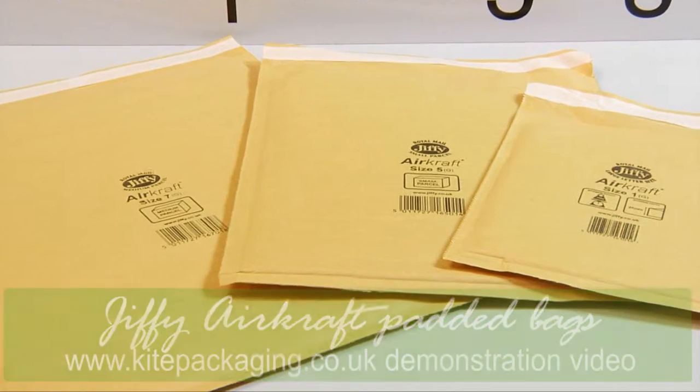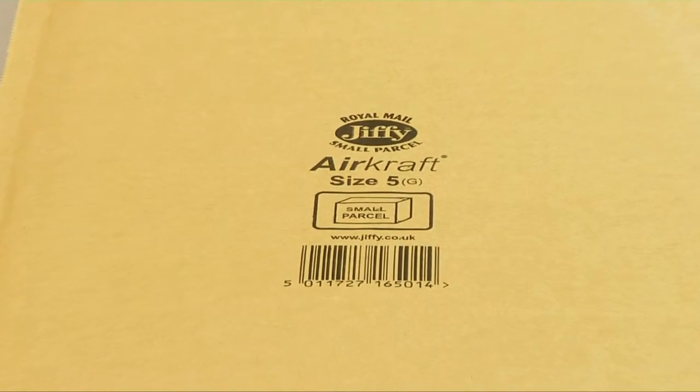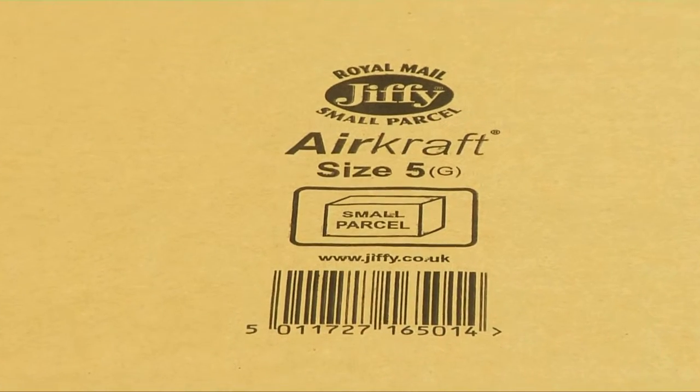Our Jiffy aircraft padded envelopes are available in a huge range of sizes from 0 to 8. Each is printed with the size and Royal Mail pricing and proportion information.